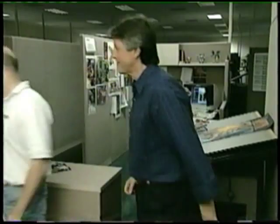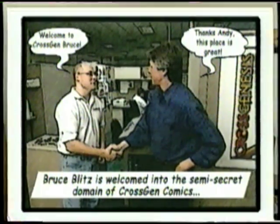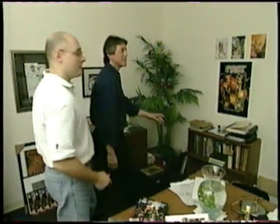Hi Barbara, this is Bruce. Hi Bruce, nice to meet you! Barbara is the head writer at CrossGen and she writes The First. Barbara, where does a story come from — how does it all begin? Well, you sit around and daydream ideas, and sometimes you go back to sources like mythology or Shakespeare, or just things you've observed, and put them all together, make characters out of them, and toss them into the soup and see what they'll do.